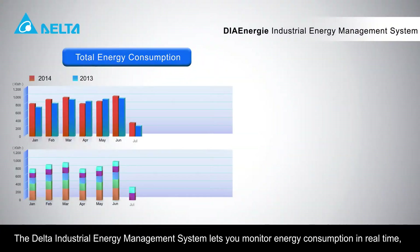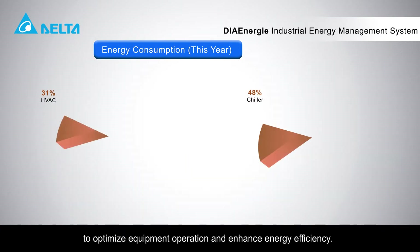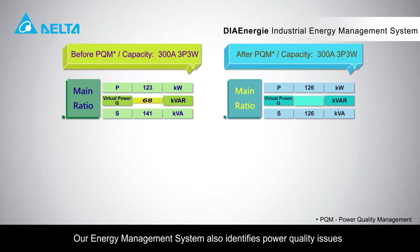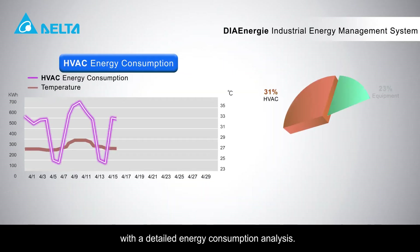The Delta Industrial Energy Management System lets you monitor energy consumption in real time and analyze energy loading and usage to optimize equipment operation and enhance energy efficiency. Our energy management system also identifies power quality issues with a detailed energy consumption analysis.